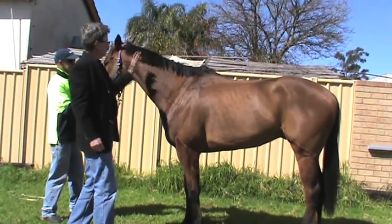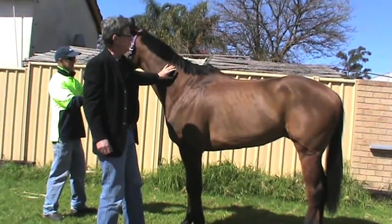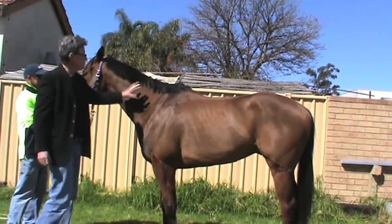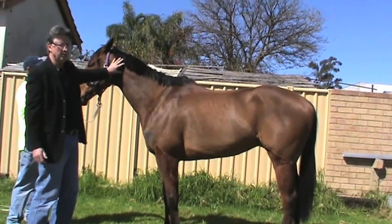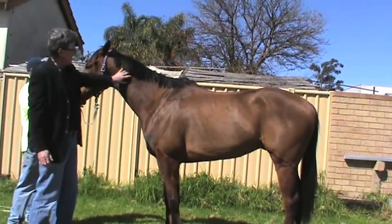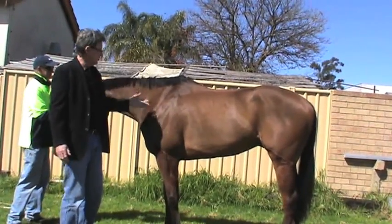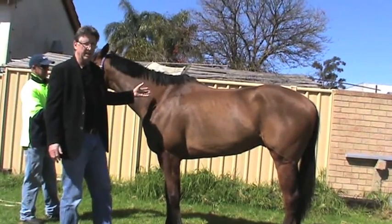Approximately 90% of the horse's spinal range of movement occurs within the cervical region, which consists of eight joints. Looking at this region — the neck or cervical region — the top third is certainly amenable to treatment or mobilization in the standing animal, but unfortunately the lower part of the neck, if there is significant loss of range or stiffness, is extremely difficult to mobilize without the aid of anesthesia.